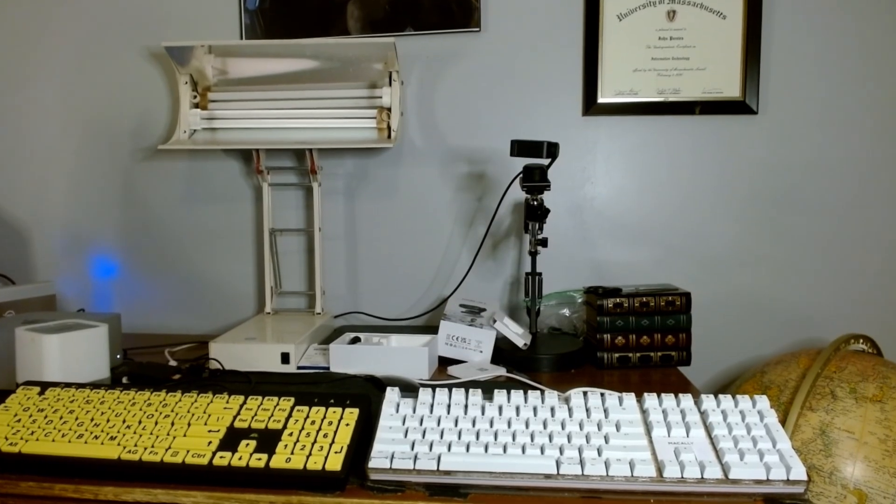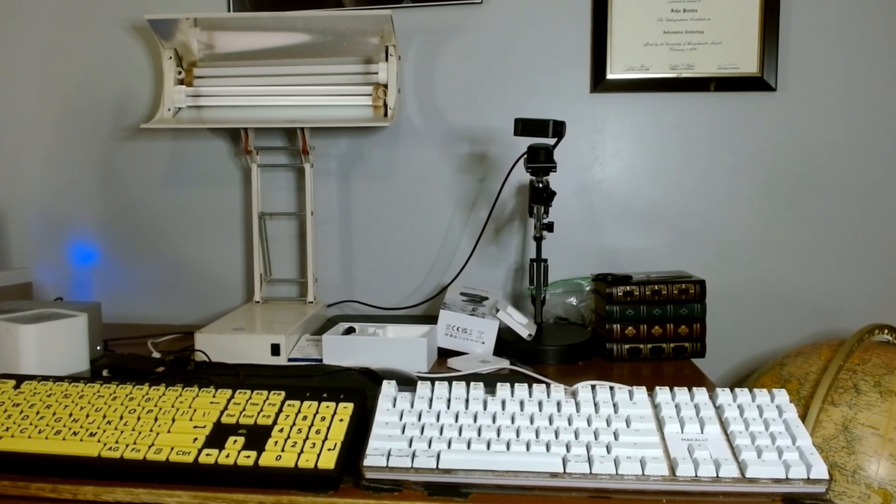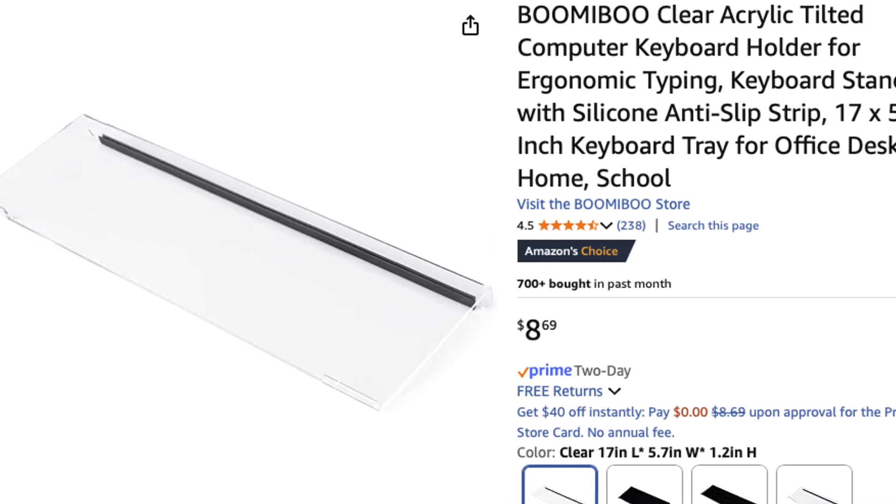I like my keyboards on a slant because I use the number keys as a way to type faster — I'll explain why in another video in this series. To keep the keyboards on a slant, I bought a couple of desk keyboard trays from Amazon and they do the trick.